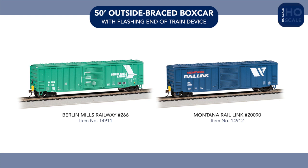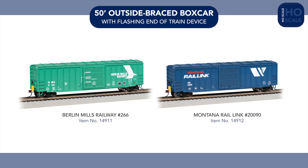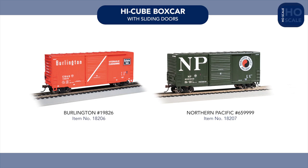Our 50-foot 6-inch outside brace boxcar with flashing end-of-train device gains two new paint schemes this year, with Berlin Mills Railway and Montana Rail Link, while Burlington Route and Northern Pacific schemes join our Hi-Cube boxcar range.